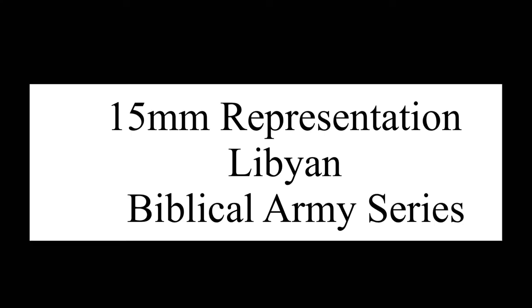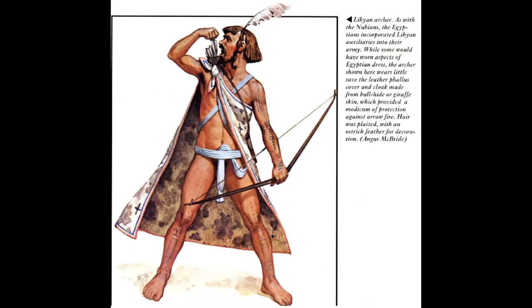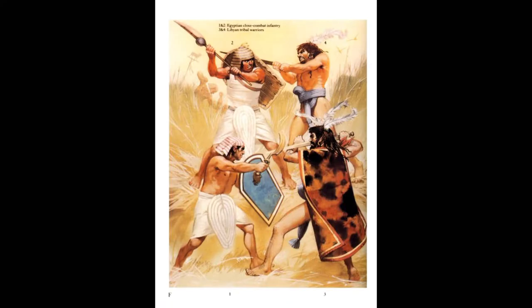Hey, this is Kevin again, showing a Libyan — or also could be Nubian — army from the early Bronze Age. Libyan is kind of used here to include tribes that inhabited the western desert and steppes on the western edge of the Nile Valley.